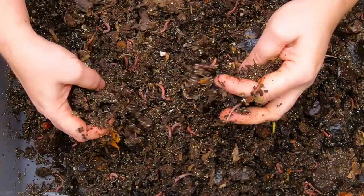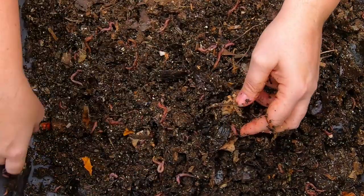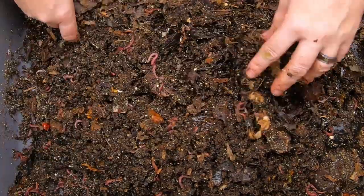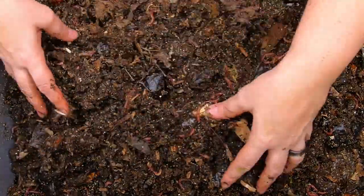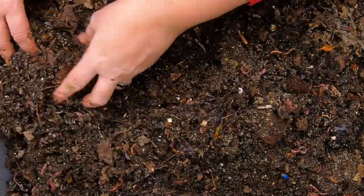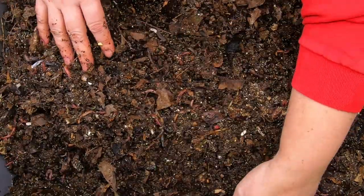Looking over here, I'm not seeing any of the food. Well, there is a banana peel and the shell of the avocado. That's not going to sustain them. I don't think we added any bedding last time, so it looks like we might need a little bit of bedding.